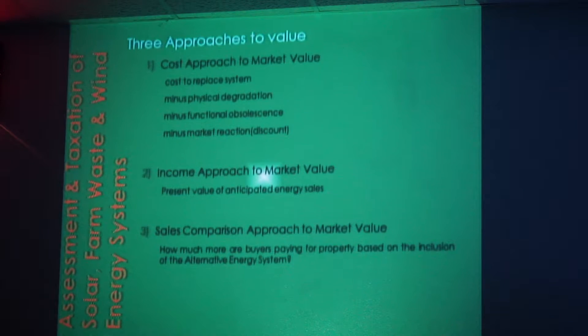Going into the three approaches to value — this is standard appraisal methodology used for any kind of property. Each approach may be more important in certain property types; for single-family residences, the income approach and cost approach are less important than the sales comparison. But we still have all three approaches. Now we're going to apply those three approaches to the PV alternative energy system.